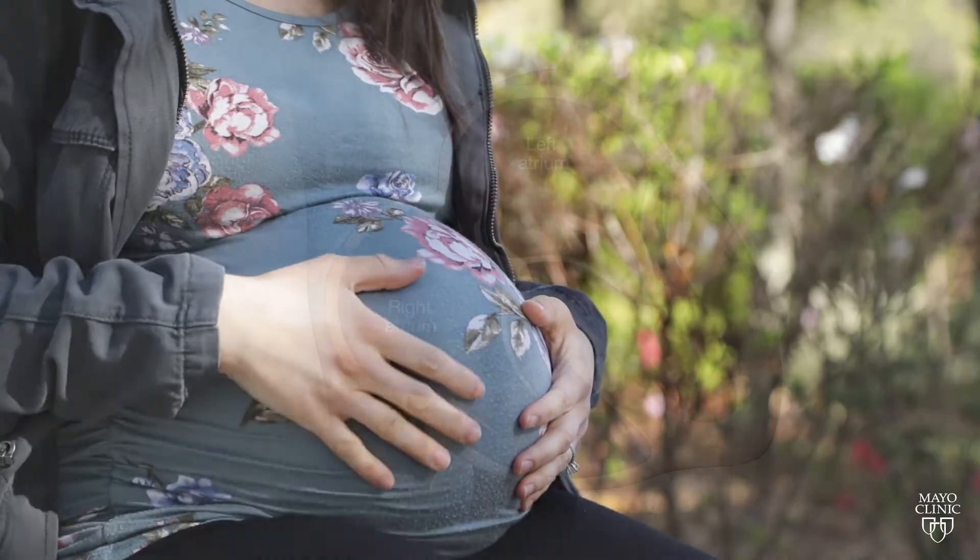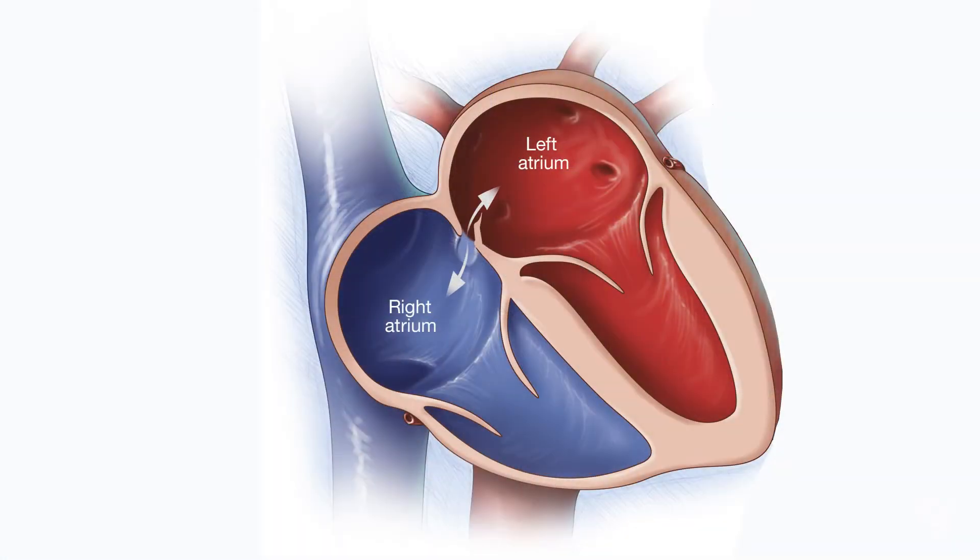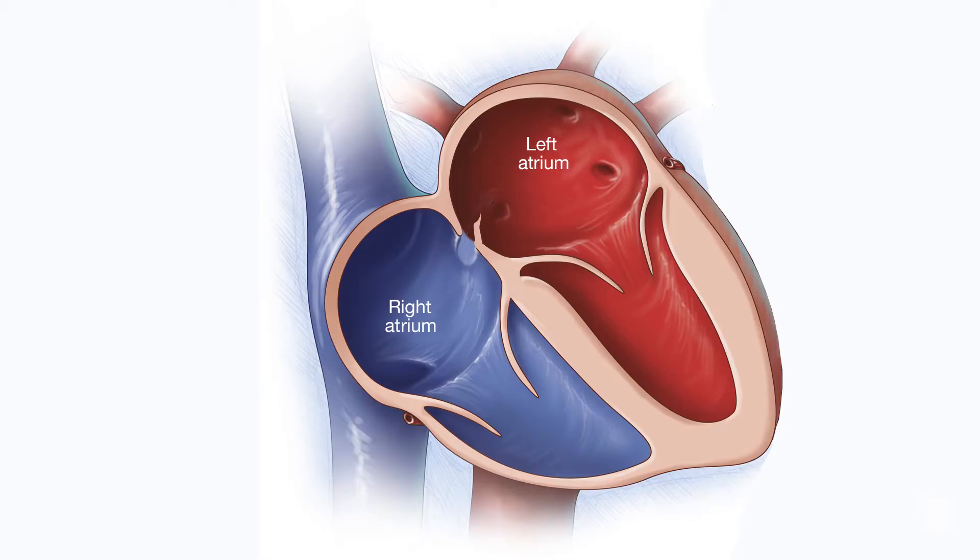Before birth, oxygen travels from mom to baby. Oxygenated blood flows through a tiny flap from one side of the heart to the other. Then when we're born, we take our first breath and that flap is held closed and it seals in most people.